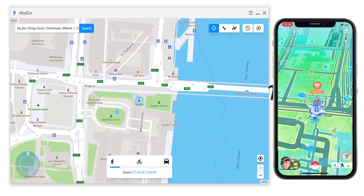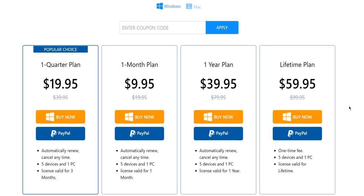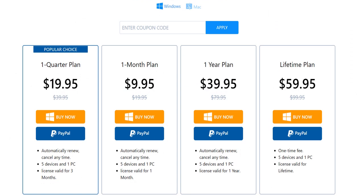Remember, this is AnyGo by iToolab and it is a paid subscription, however we have an exclusive discount code. If you look at the lifetime plan, that's $60 for life, but if you type in HTTS50 and hit apply, it goes down to $30 for an entire lifetime subscription — so we have an exclusive 50% off. That is an absolute bargain.